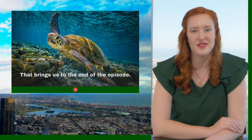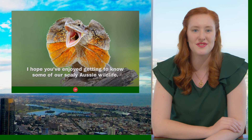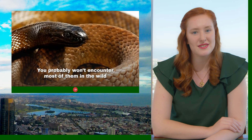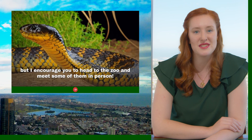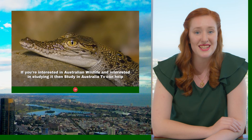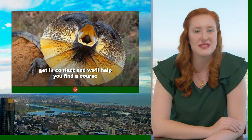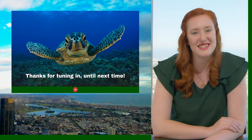This brings us to the end of the episode. I hope you enjoyed getting to know some of our scaly Aussie wildlife. You probably won't encounter them in the wild, but I do encourage you to head to the zoo to meet them in person. If you are interested in Australian wildlife and interested in studying it, Study in Australia TV can help — get in contact and we'll see what we can do. Thanks for tuning in and until next time.